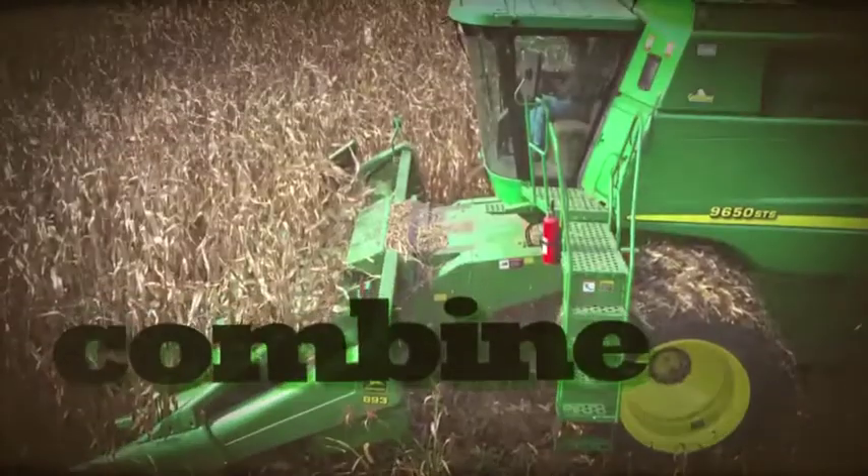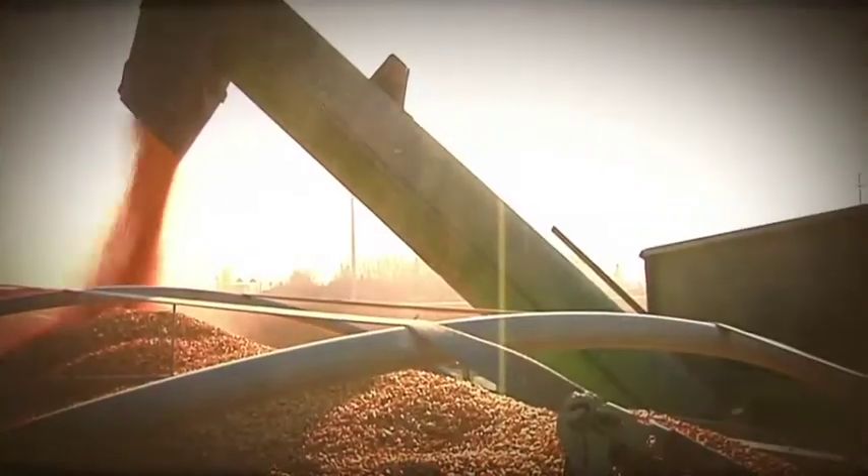When corn is ready to harvest, we say it's dried down. Farmers use a combine to harvest corn. The corn shoots through an auger, which is like a giant snow blower.